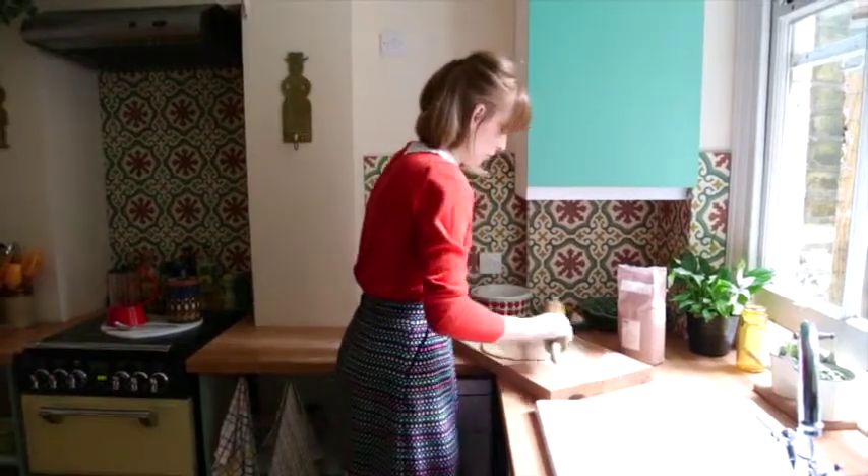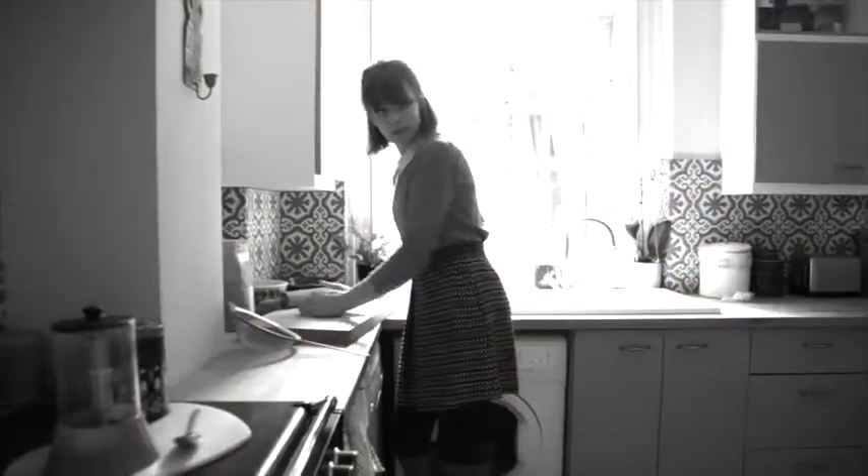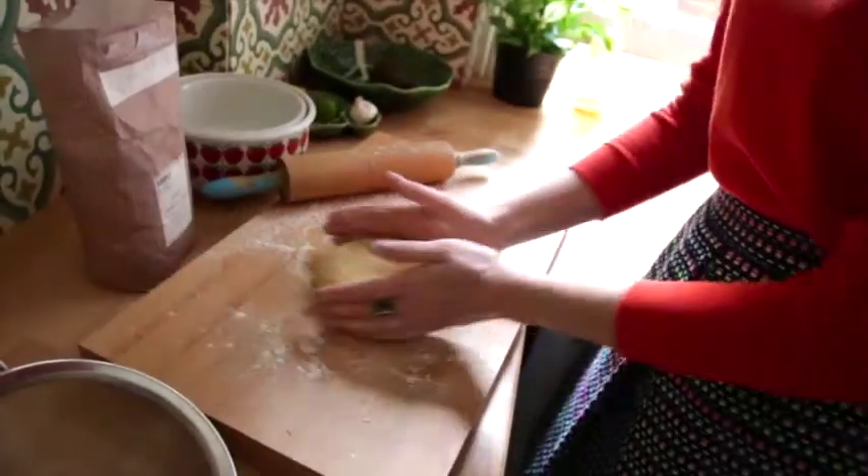My name's Claire, I am a pastry chef. I have my own new business called Flower of London and I have lived in London for about 15 years now.